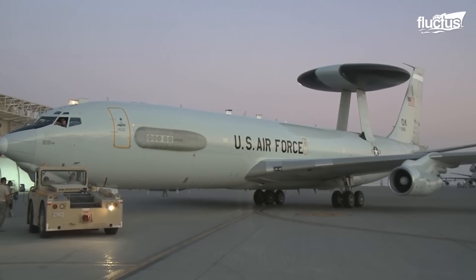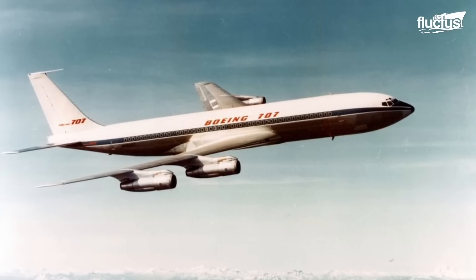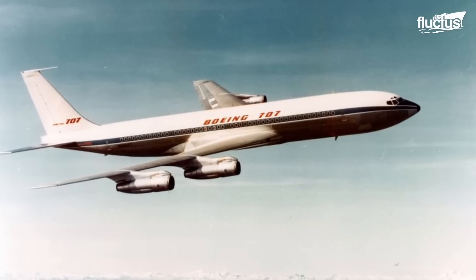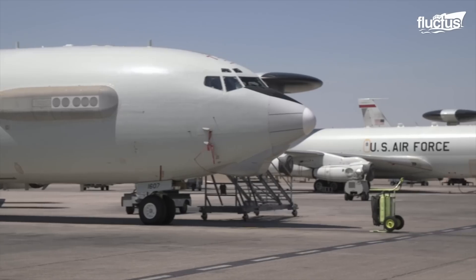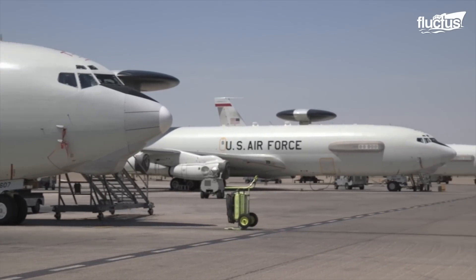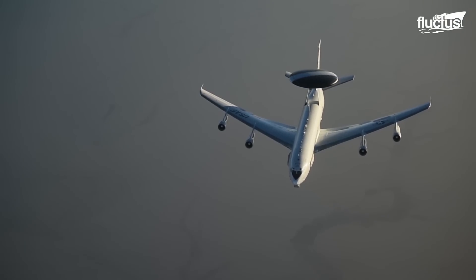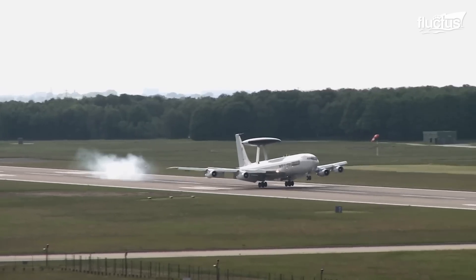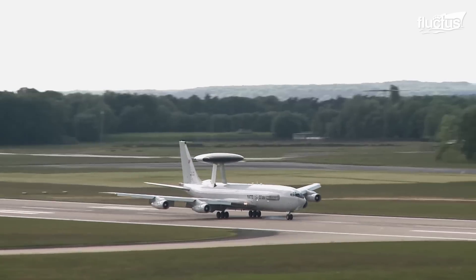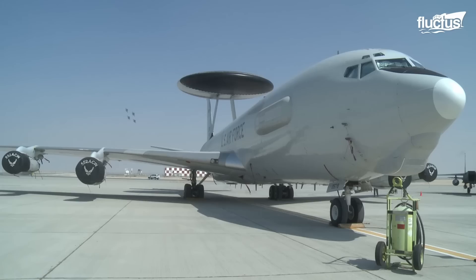The Sentry is a mid-sized aircraft derived from Boeing's 707 commercial planes. It is 152 feet long and boasts a wingspan of about 145 feet, all while weighing 185,000 pounds.